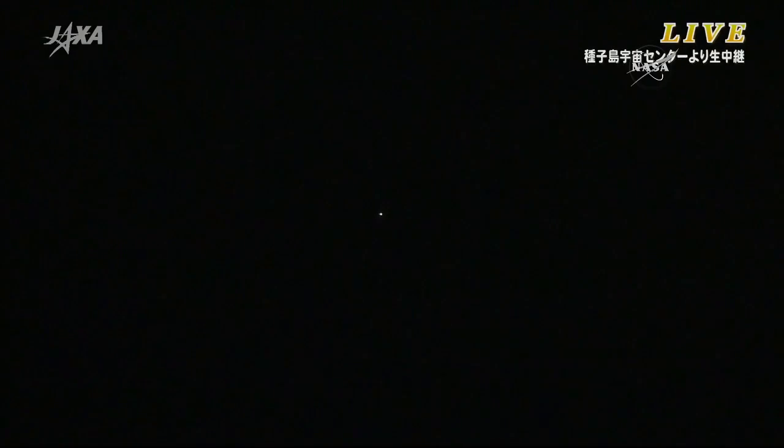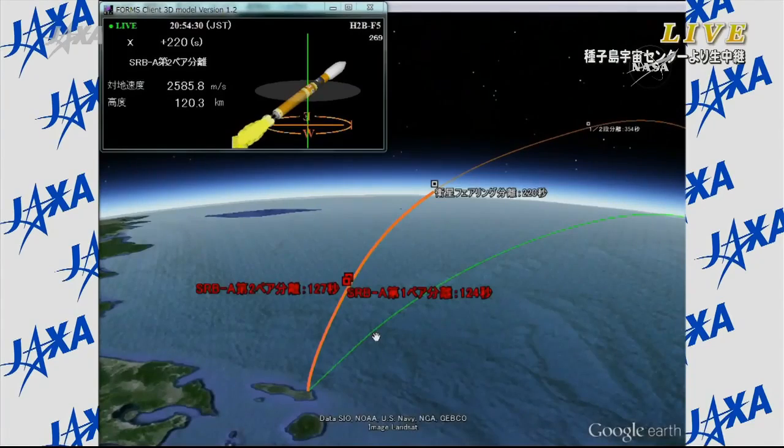It's three minutes after liftoff. Standing by to hear the fairing jettison. Control and flight trajectory are all normal. The flight goes very smoothly. Current altitude is about 100 kilometers, velocity is approximately 2.1 kilometers per second.